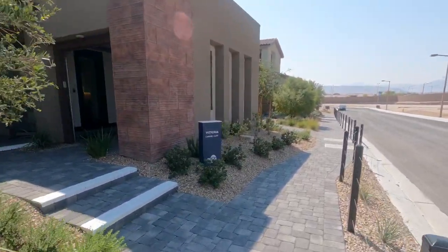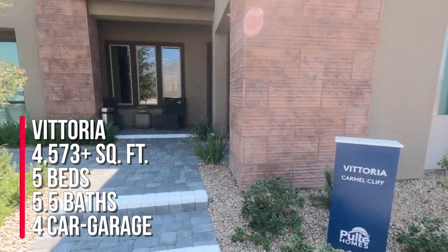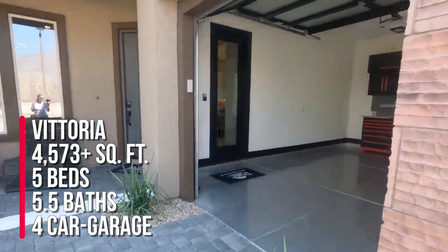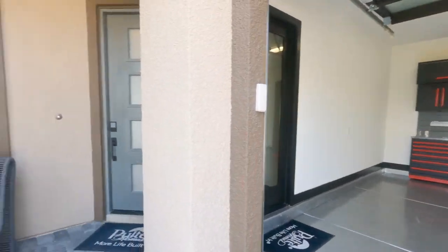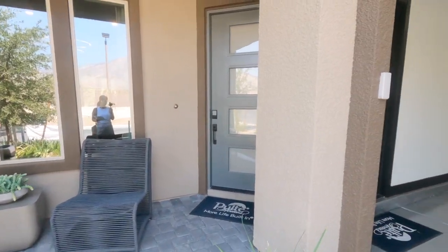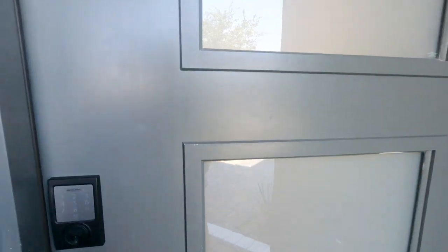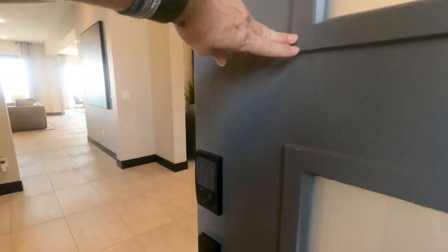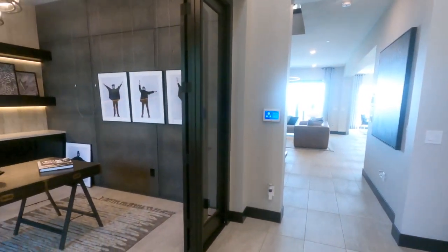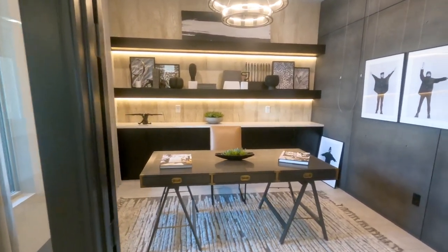They have four models and three are on display. This one is 4,573 plus square feet with five beds, five and a half baths, and a four-car garage. The starting price as of today, which is September the 9th, is 1.2 million. It could be more or less by the time you watch this video, but at the moment of recording, it's at 1.2 million.